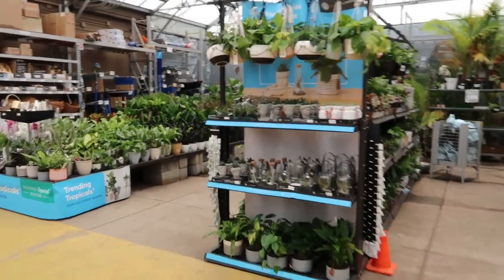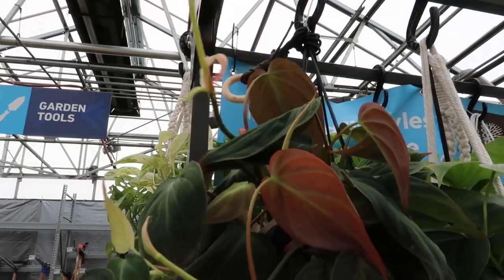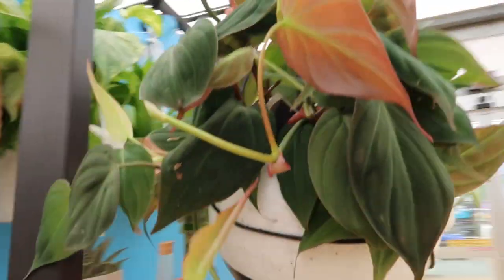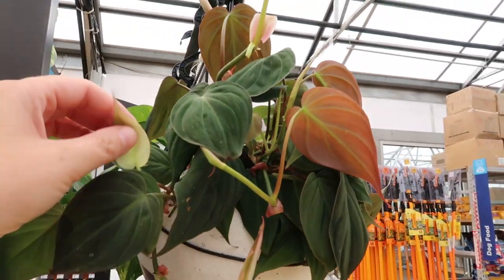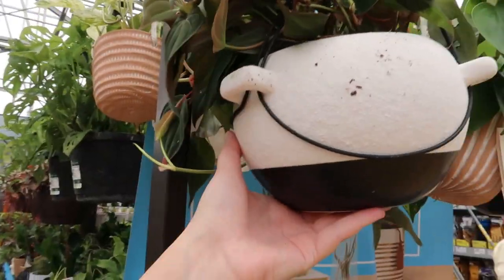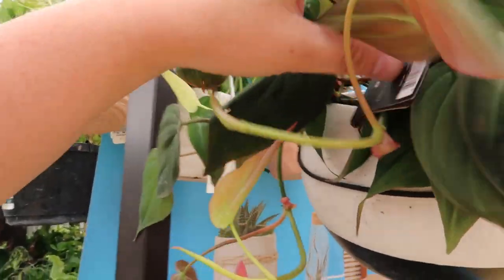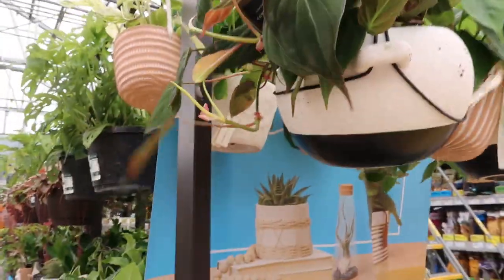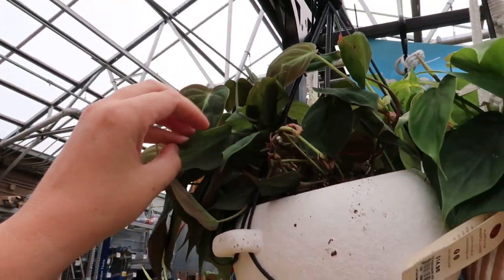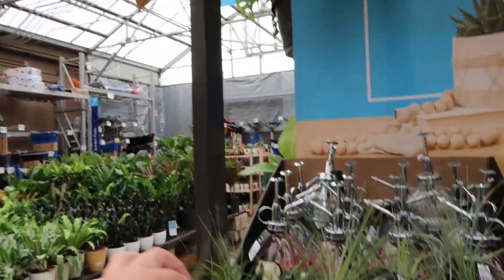Alright, I'm at Lowe's. I knew this right away — this pothos micans. Nice color right there, that's a nice full plant. The pot isn't bad either. I think these go for like 20 bucks — oh, 27. That's a little steep, but it's a beautiful, beautiful vining plant. I have two of these and my one in the living room where the rest of my plants are is doing wonderful.